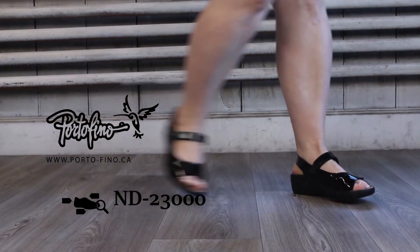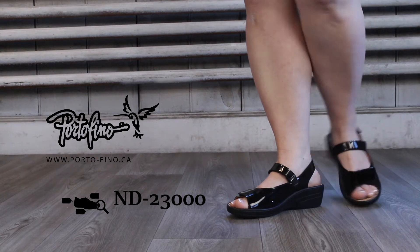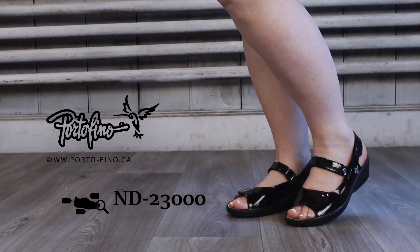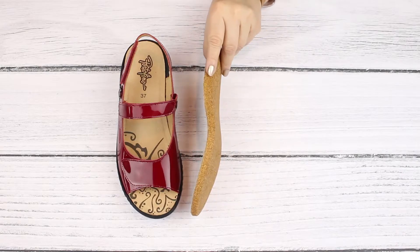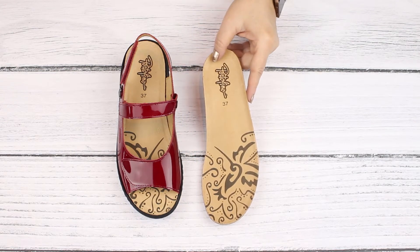Are you looking for something a little dressier? Style ND 23000 in shiny patterned leather offers a few surprises. With its thick removable footbed, it can accommodate a good size orthotic.